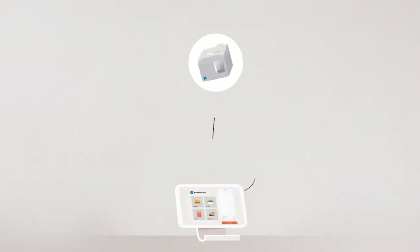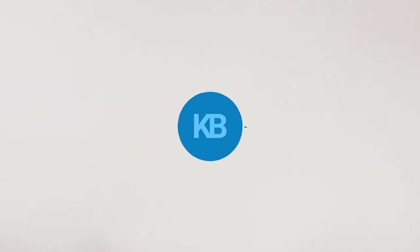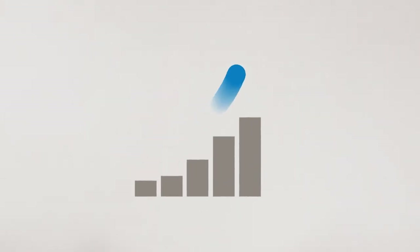Orders get sent to your staff via your printer, kitchen display system, and even email. With KioskBuddy, you can generate more revenue, boost operational efficiency, and stay connected to the Square platform.